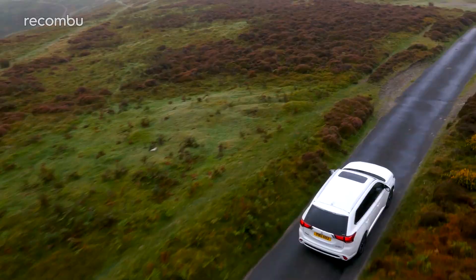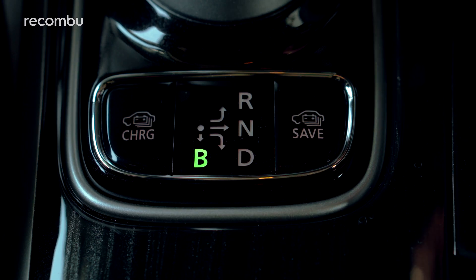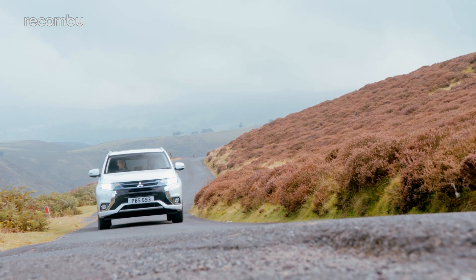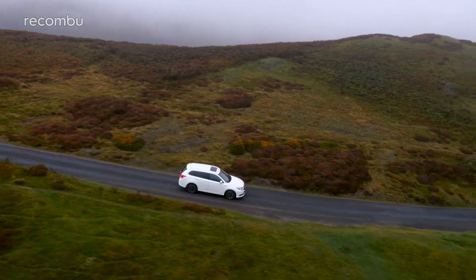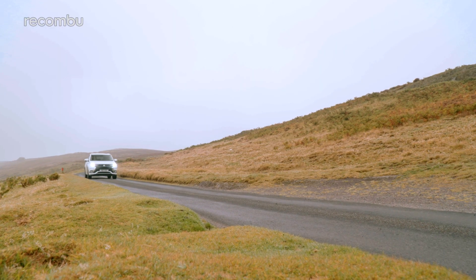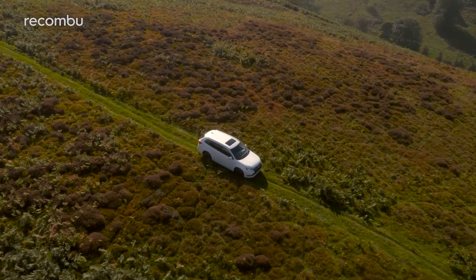Because of that big battery, the space normally used for making the PHEV a seven-seater has been lost, as well as some boot space. So those who want a hybrid and seven seats will need to look at the Volvo XC90 T8, but that costs at least £26,000 more. It's cheaper to leave some of your kids at home, to be honest.